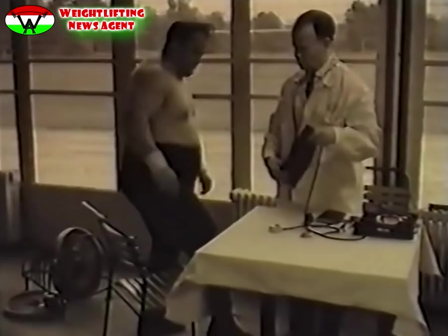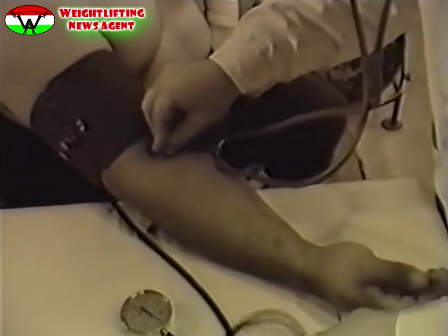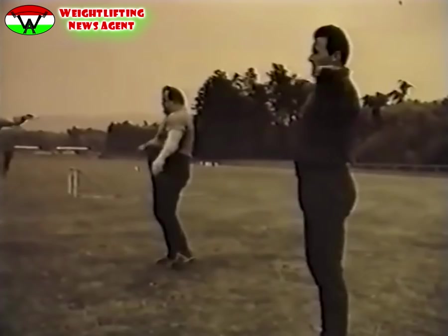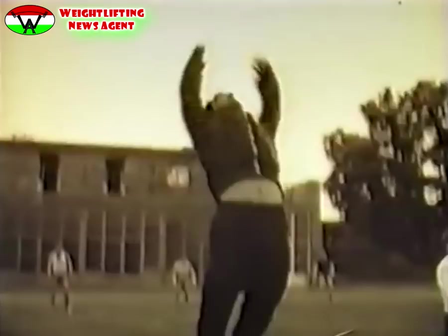Ezért is lényeges az edzésadagok pontos meghatározása. Az edzés nem cél, csak eszköz. A terhelés foka soha nem lehet oly mérvű, hogy a szervezet teljes elpáradásához vezesse. A súlyzó nélkül végzett kiegészítő gyakorlatok a nem eléggé foglalkoztatott kisebb izmok fejlesztését, valamint a gyorsaság, robbanékonyság, ruganyosság, lazaság megszerzését és megtartását segítik.